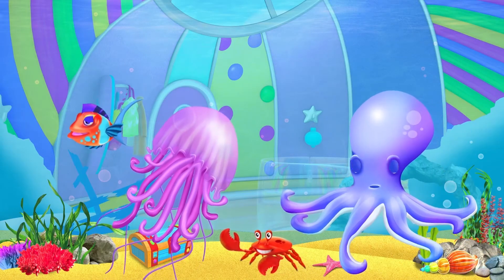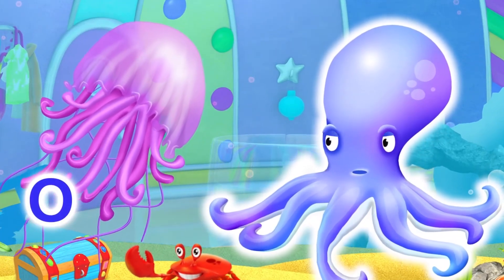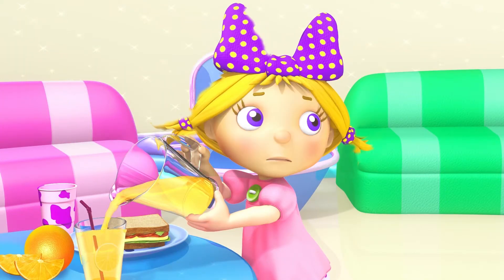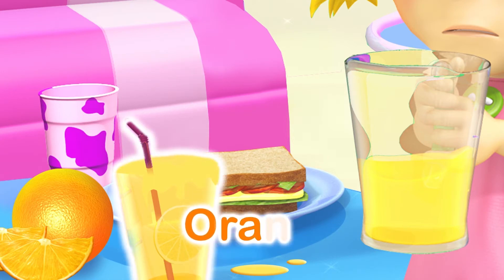There goes Mr. Octopus. O is for Octopus. Careful, Holly. Oh dear! O is for Orange Juice.